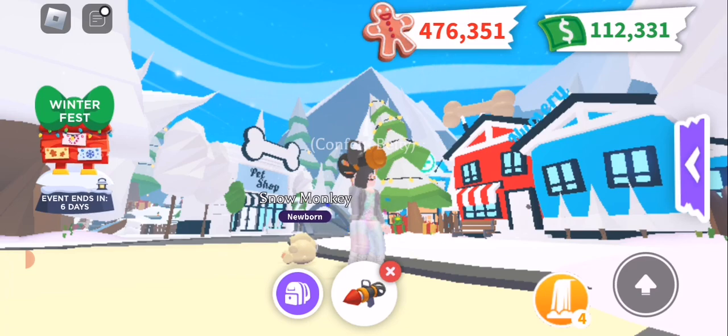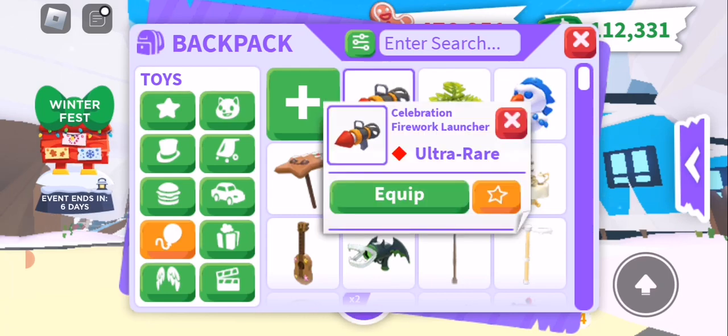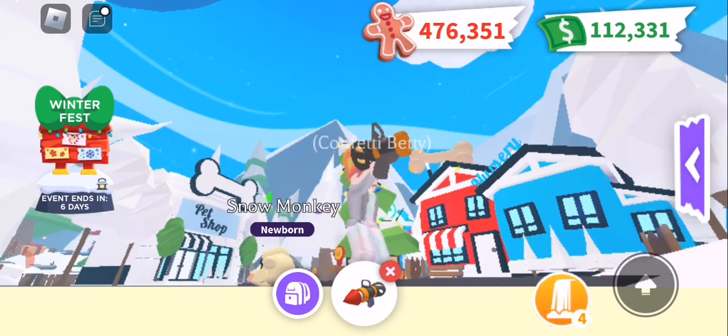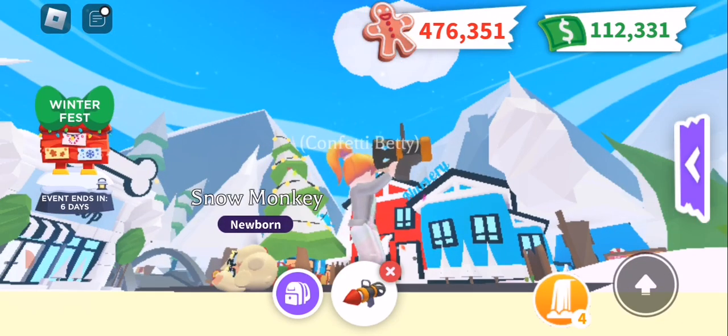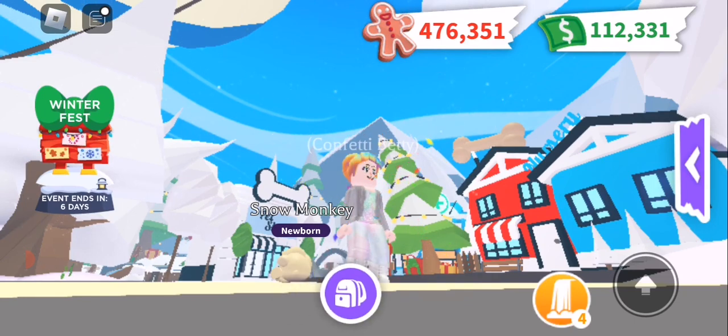I don't know if I need to reload my firework launcher, but when I equip it, it doesn't have a firework in it — as you can see. If I need to buy fireworks separately, who knows! Okay guys, Confetti Betty saying bye bye.